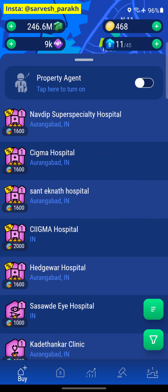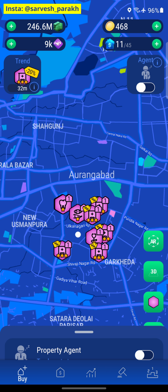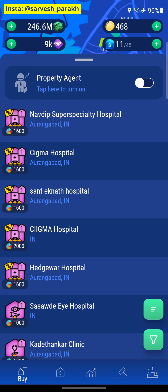There should be hospitals in a lot of areas in Mumbai. So first, we're going to buy all of these, and then we're going to go into our agent listing, turn on our agent, and go into Mumbai to look for other hospitals we can buy. We already know we need 12.8 billion minus 20%, so about 10 billion.